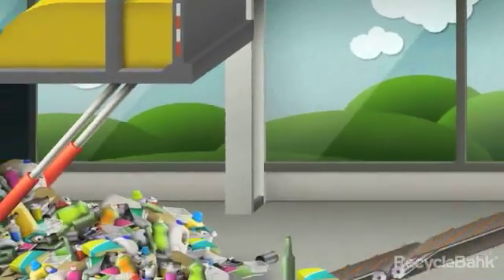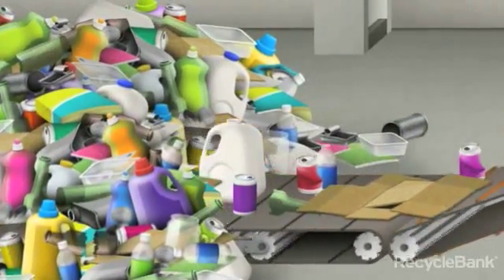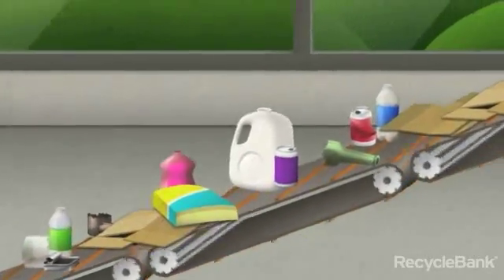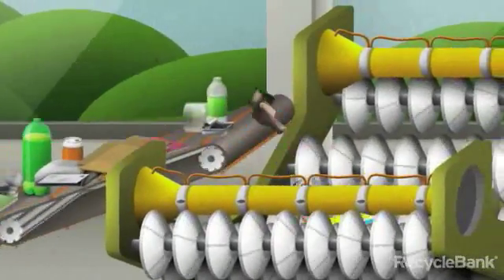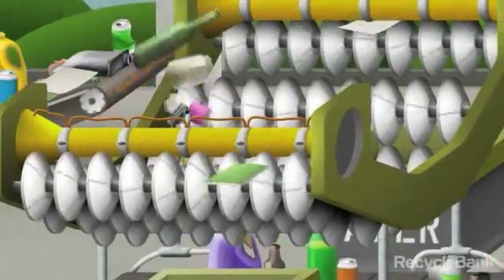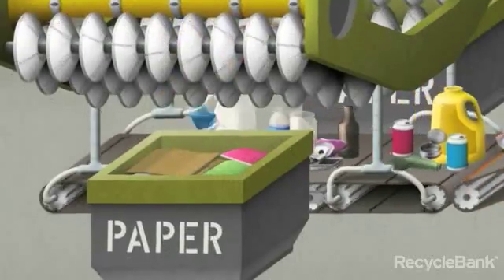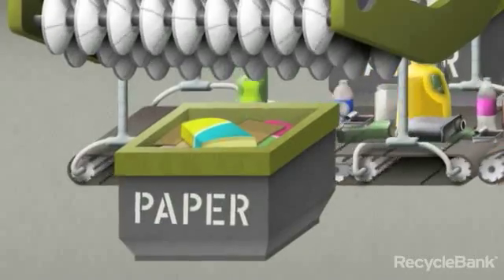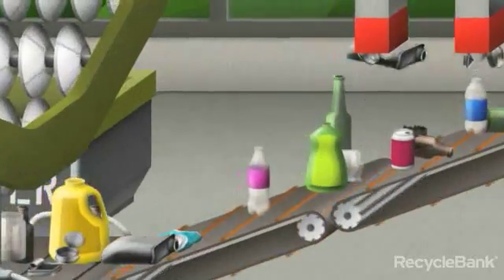The separation process starts when the truck arrives at the MRF. The exact process varies at each MRF, but each efficiently separates recycled materials so they can economically be remade into new products. In this case, the materials are first carried along a conveyor belt to a V-screen separator. The V-screen is made up of a series of fast-moving rotators that separate out the newspaper, cardboard, and other paper items, allowing metal, plastic, and glass to fall through to the next belt. Once separated, the paper is bundled and prepared for reprocessing.